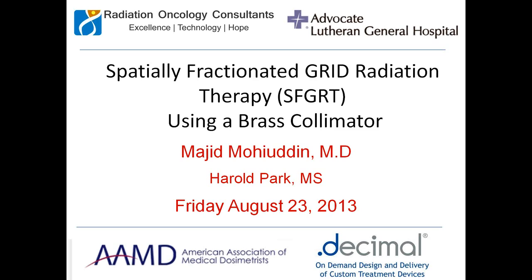Just a little bit about myself. This is a talk that I put together with Harold Park, a physicist here at Advocate Lutheran General Hospital where I work. I'm a radiation oncologist part of Radiation Oncology Consultants, a large private practice group in the Chicago area — about 22 doctors at 15 hospitals — with modalities including gamma knife, cyber knife, proton, tomotherapy, and HDR. One of the things I bring to the group is this technique called spatially fractionated grid radiation therapy.